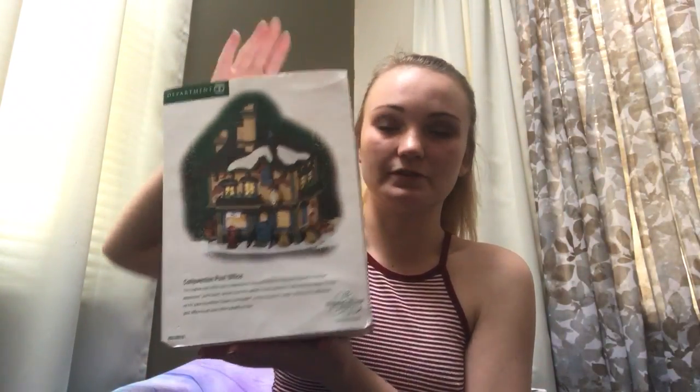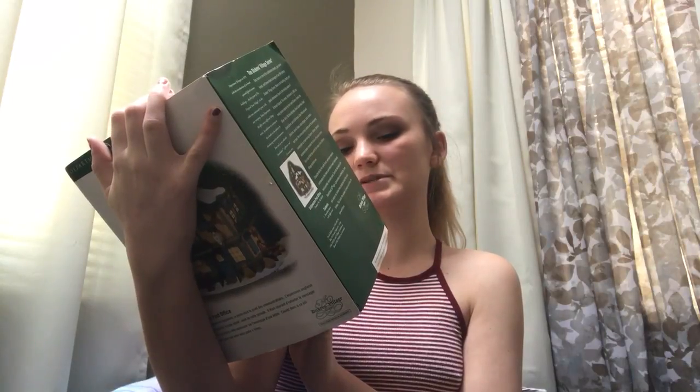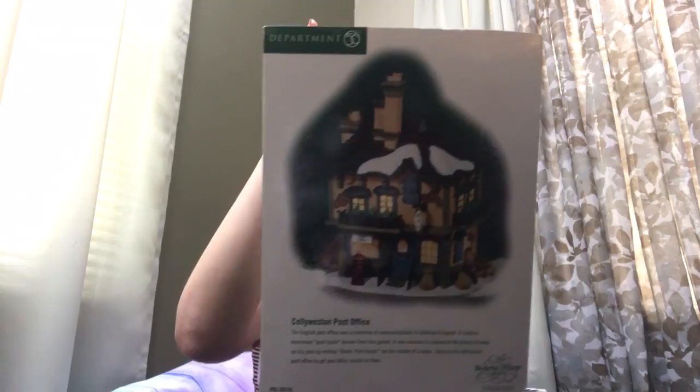My grandmother is starting a tradition — every Christmas she's giving me one of these. This year she gave me two to start it off. This is the covered bridge — these are the pieces you make Christmas scenes with. When I'm older I can have a nice little Christmas village, which I'm excited for. There's also a little container plate thing from my stocking, which will be nice for jewelry. And this is the Colley Weston Post Office — this one lights up.